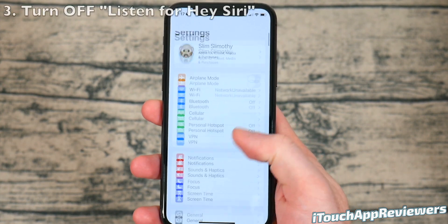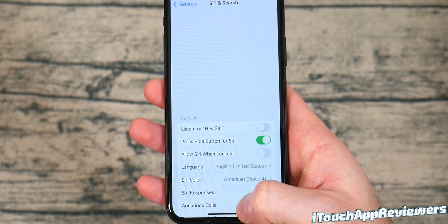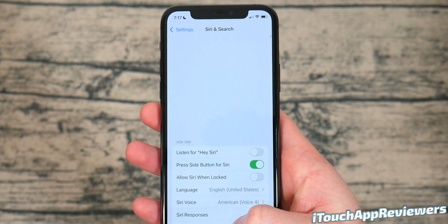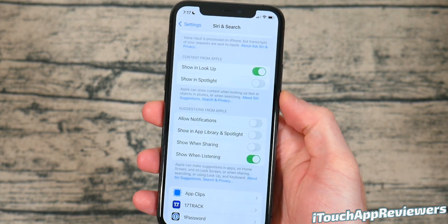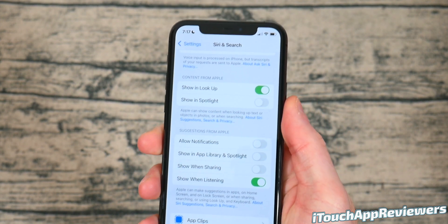The next thing to do is head into settings, scroll down until you see Siri, and from here, you'll turn off 'Listen for Hey Siri.' That'll definitely save you a little bit of battery life, and it's not that hard to just press the side button when you want to use Siri. Next tip, if you scroll down just a bit, you can turn off these Siri suggestions — only what you need. I keep most of this off, and that is a good way to save some battery life.